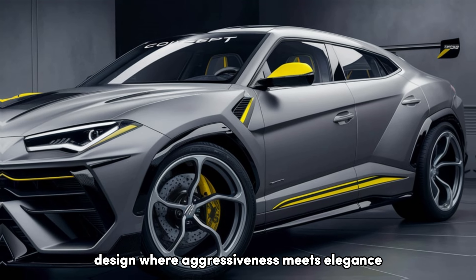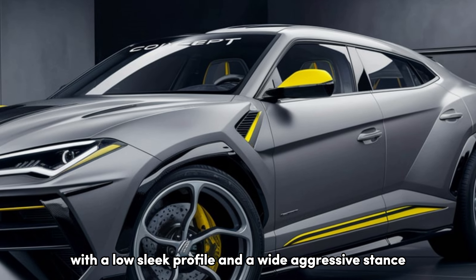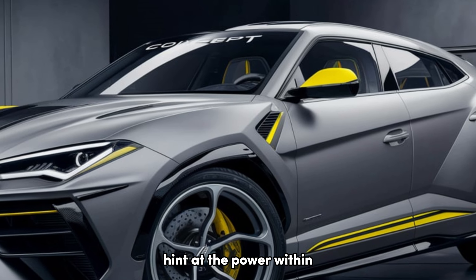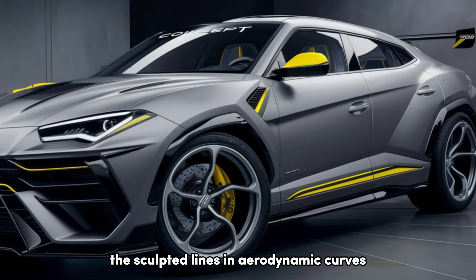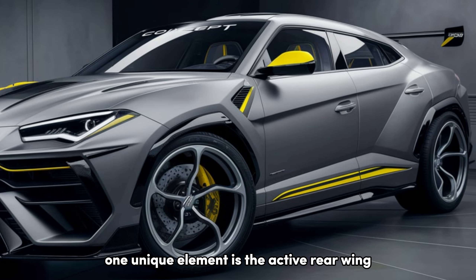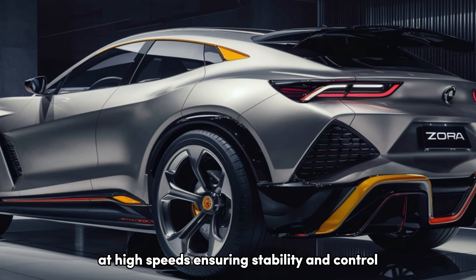Design — where aggressiveness meets elegance. The Zora's design pays homage to its Corvette heritage with a low, sleek profile and a wide, aggressive stance. The sharp headlights and prominent air intakes hint at the power within. However, it's not all brute force — the sculpted lines and aerodynamic curves create a sense of elegance and purpose. One unique element is the active rear wing, which adjusts automatically to optimize downforce at high speeds, ensuring stability and control.